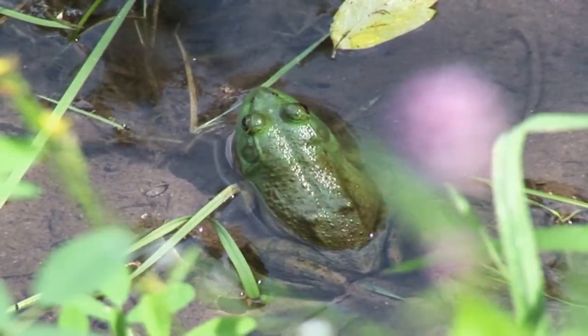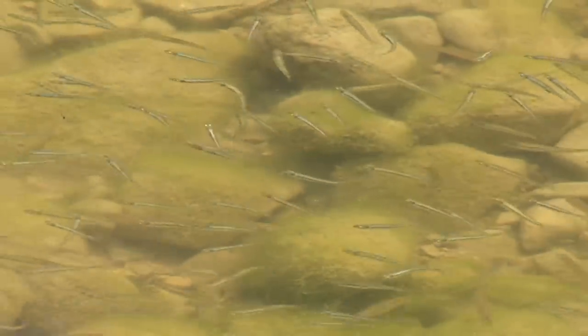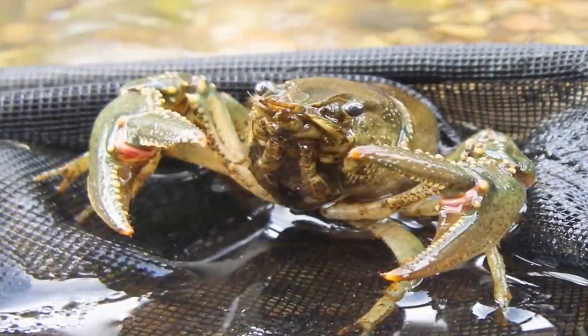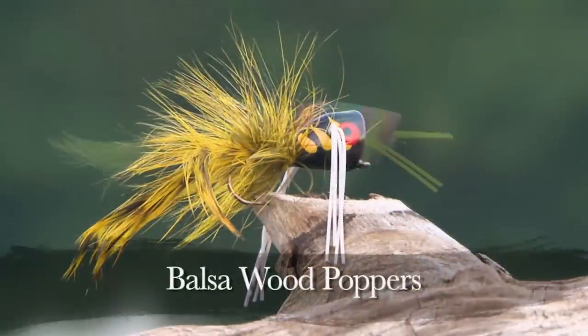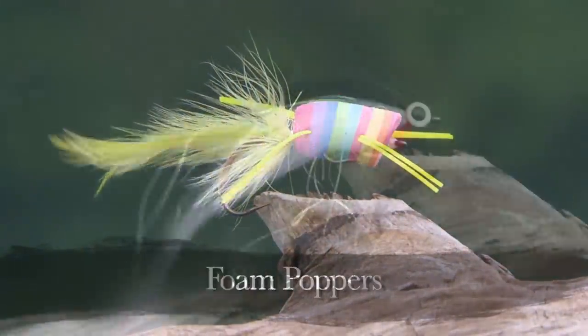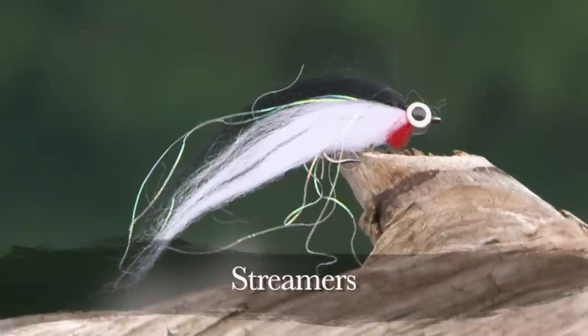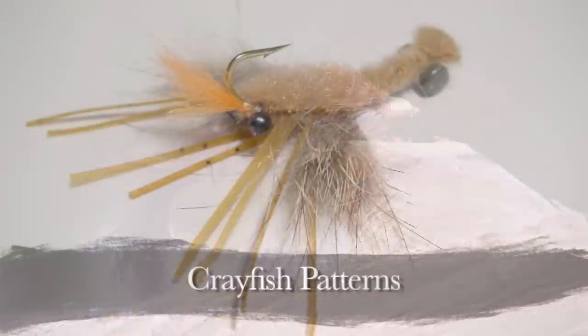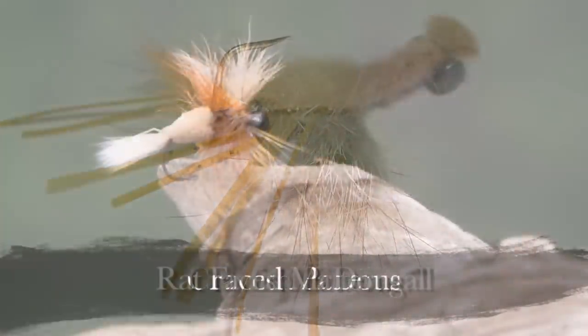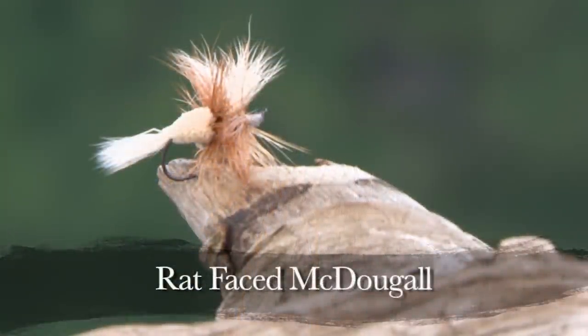95% of any bass food normally consists of frogs, minnows, leeches, crayfish, and mayflies. Size does not seem to matter at times as aggressive bass quite often attack large baits. The flies we used on this trip to imitate these foods are balsa wood poppers and foam poppers to imitate frogs, streamer patterns to imitate minnows, zuddlers to imitate leeches, crayfish patterns, and a dry mayfly pattern called a rat-faced mcdougal.